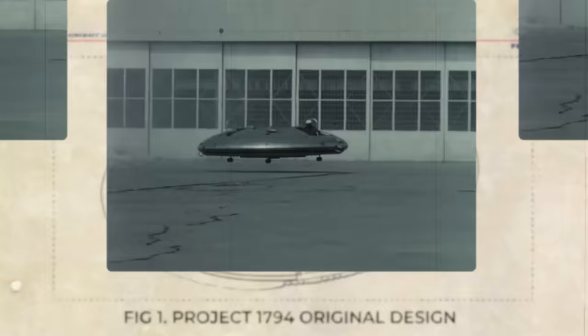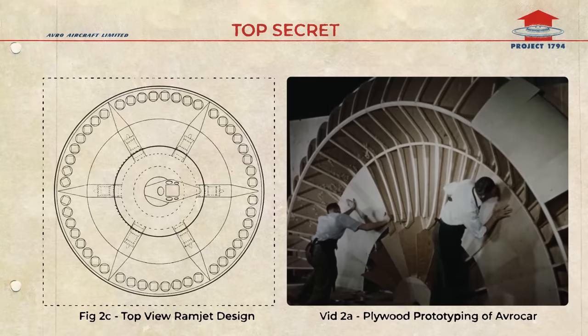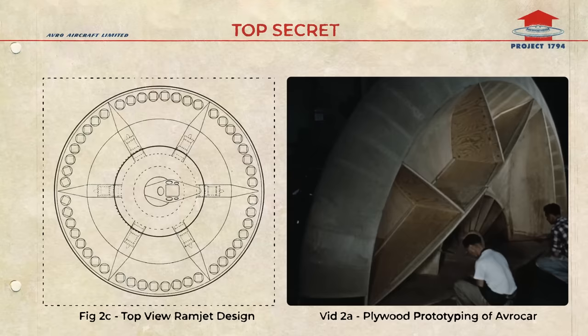Commercially available turbojets would be mounted radially around the disc in a repeating pattern. This created a radially symmetric design that would allow for repeating sections identical in construction — a huge advantage for the flying disc design, as it would reduce the number of parts needed thanks to the radially symmetric design resulting in repeating parts. This would drastically reduce manufacturing costs.